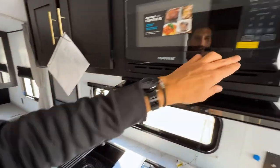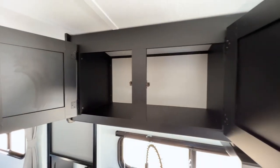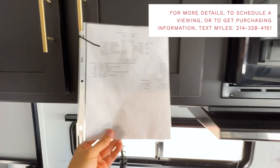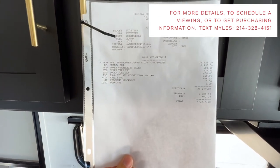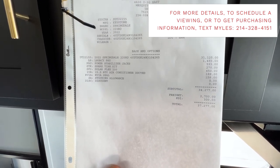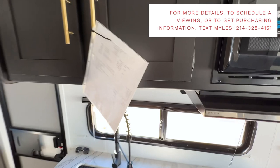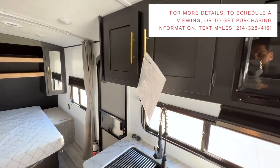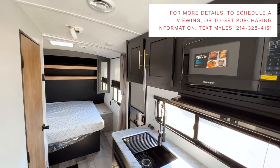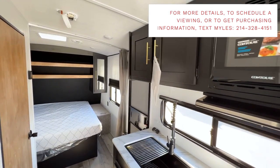There's more storage above the kitchen space. This is the MSRP sheet — not our actual sales price — but you can see you have a 15,000 BTU AC and the 200-watt solar kit included. The MSRP on this unit is $37,277; the sales price will be well below that. If you're interested in purchasing, text me at the number on the screen and I can personally assist you in getting your next trailer.